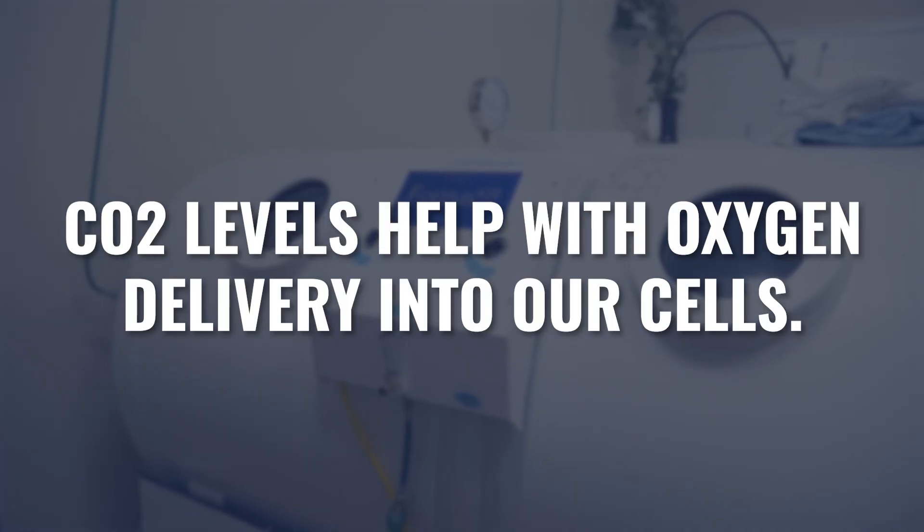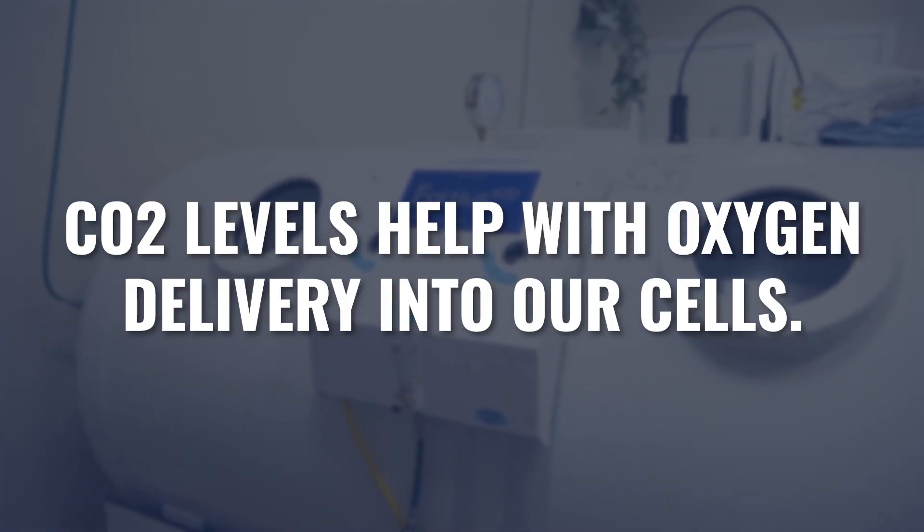Carbon dioxide levels also help improve the delivery of oxygen into our cells. We need a certain load of carbon dioxide associated with the red blood cells to improve how well we bring oxygen into the red blood cell, and then how much oxygen we can deliver to our cells and to our mitochondria for energy production.